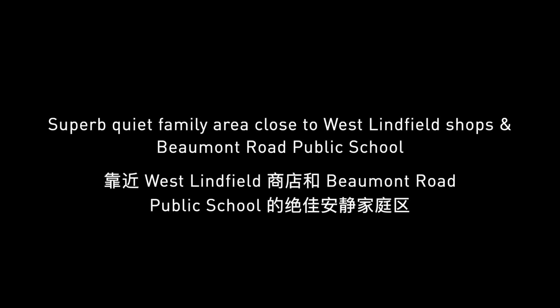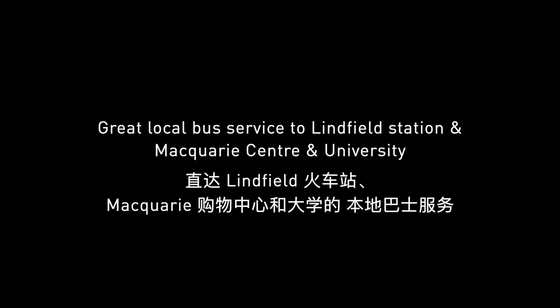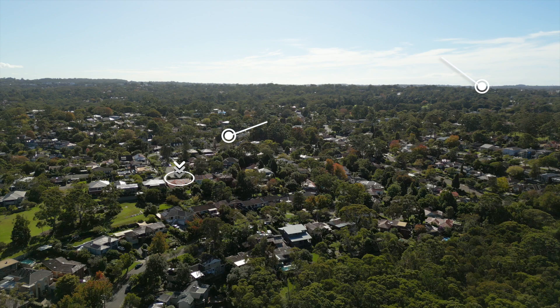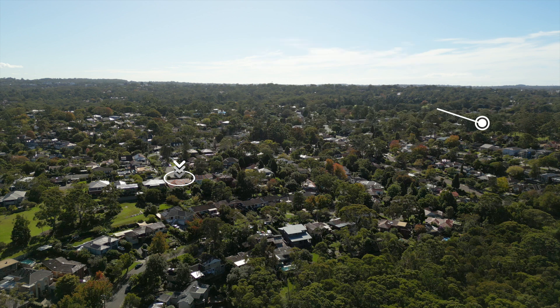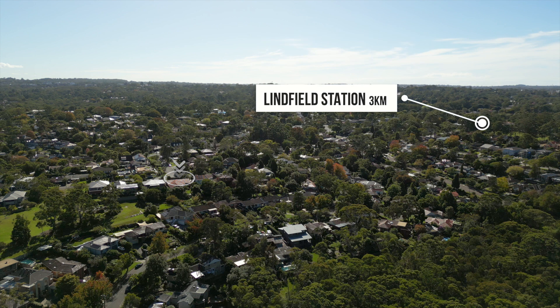We are an easy walk to Bumet Road Public School and West Linfield Shops. There is a great local bus service to Linfield and Chatsworth Station, Macquarie University and Shopping Centre. We look forward to seeing you at the next open home.